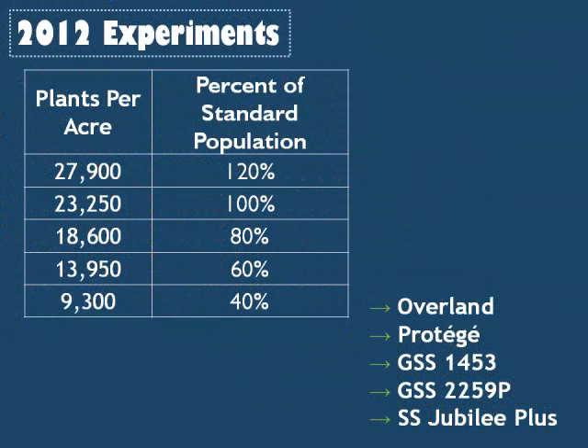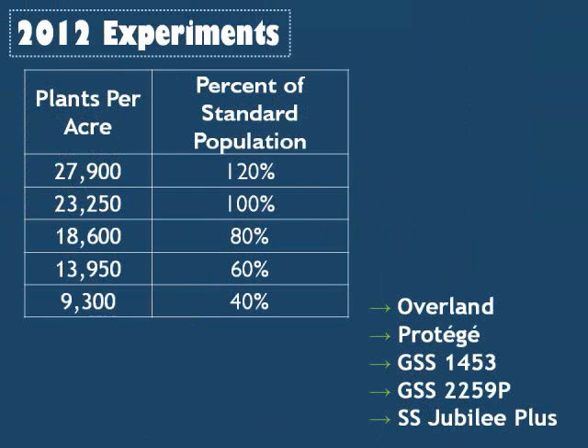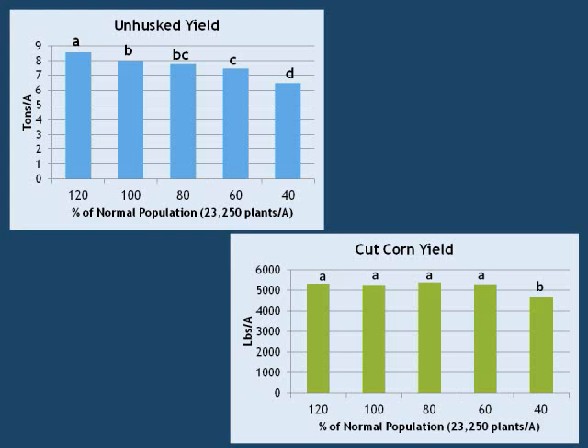In 2012, our experiments were designed to determine the effects of variety and stand reduction on yield. We planted five different varieties at five different stand densities. The five varieties we tested were suggested by the regional processors and are varieties grown in Delaware. Farmers typically plant 23,250 plants per acre. We tested a higher population density of 27,900 plants per acre, or 120% of standard density. We also tested three reduced densities: 80%, 60%, and 40%.